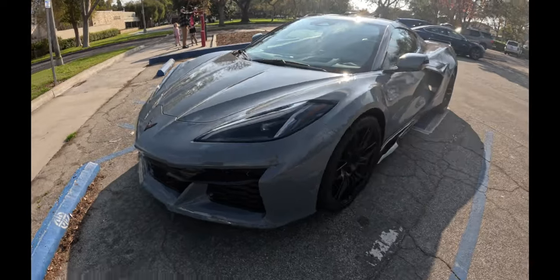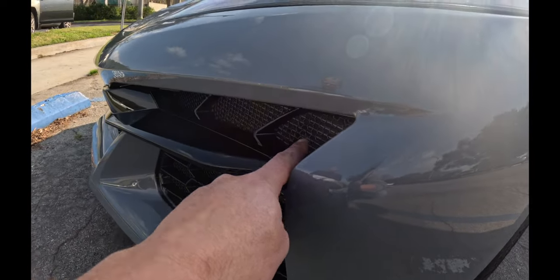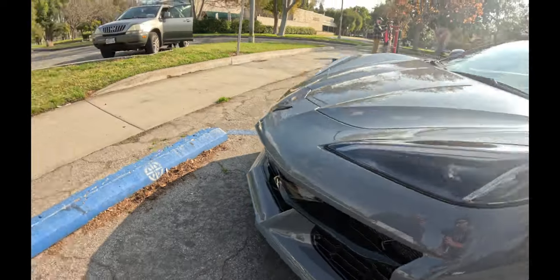Richard went ahead and added these grilles in here — see those little meshes? Those are for rocks. The other C8 I had picked up a lot of rocks and got banged up pretty quick. The appearance is a lot better with the grilles anyhow. I'm not going to track the car, but I will drag race it — I'll see what it does at the drag strip.